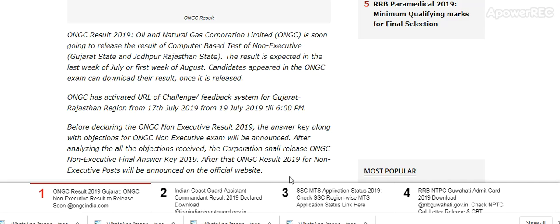Here is the update on ONGC Result 2019. Oil and Natural Gas Corporation Limited, ONGC, is soon going to release the result of the computer-based test for non-executive posts in Gujarat State and Jodhpur, Rajasthan State. The result is expected in the last week of July or the first week of August.